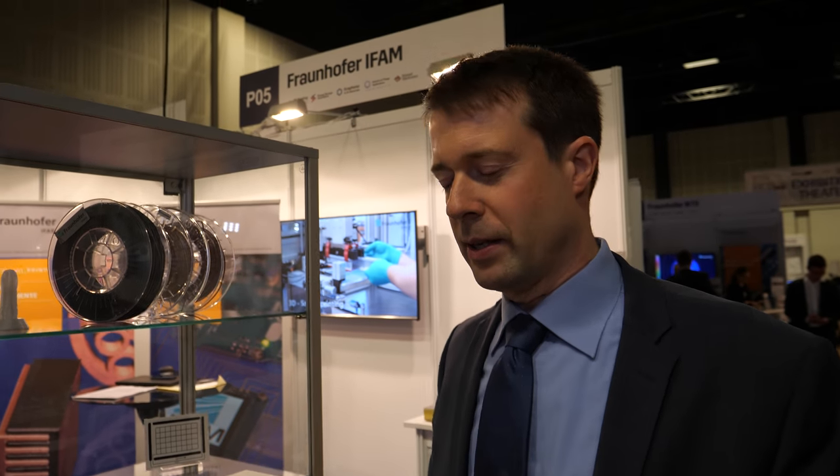Fraunhofer IFAM is a separate institute but in close cooperation with the University of Bremen, since the head of our institute, Professor Matthias Busse, is also at the university. It's a larger institute within the Fraunhofer Society — about 700 employees — and we also have many students working on their PhD, bachelor's, and master's degrees.